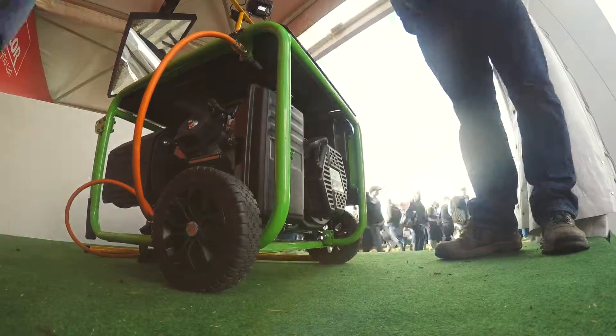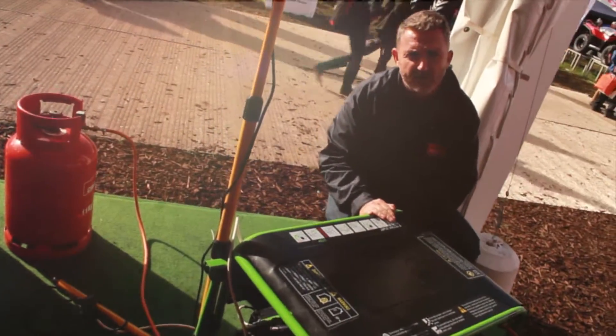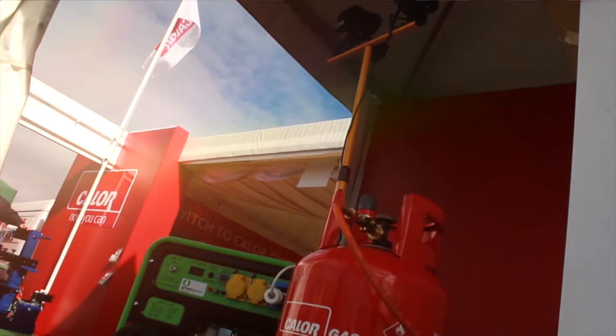This is a gas generator. This one here would be big enough to power your whole house and you could even use it off a small cylinder or a gas tank like this.